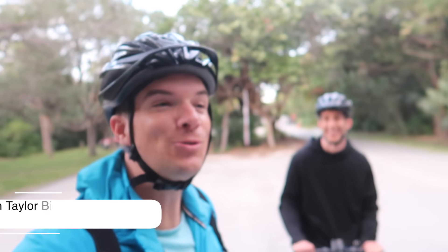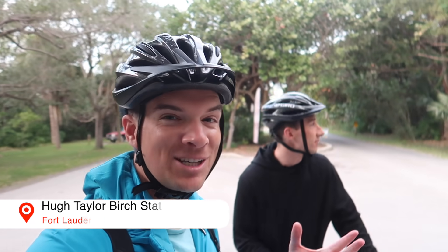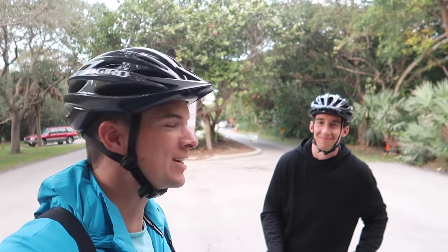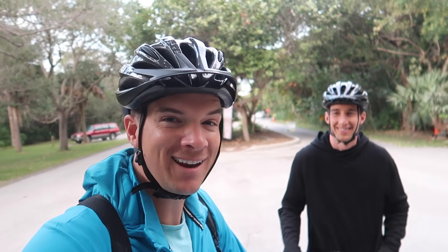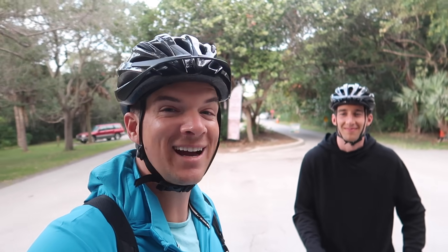We just got to Hugh Taylor Birch State Park and this is the first time we've actually come here and explore it. Luckily, we have our scooters. So we're gonna try to see as much of this park as we possibly can, and then later on this week, hopefully come back again with the girls and see the highlights.